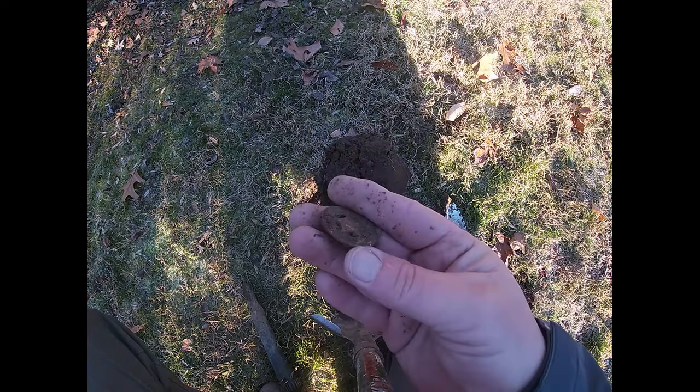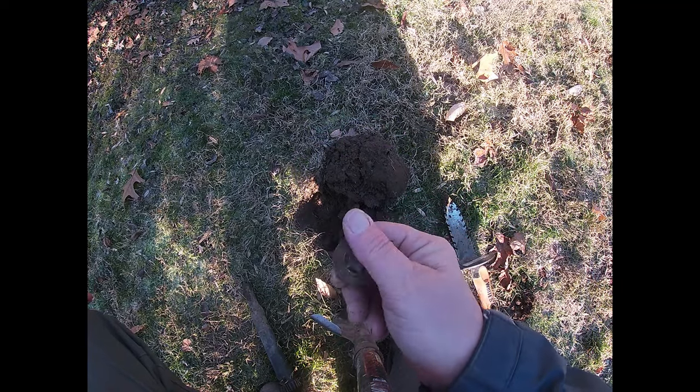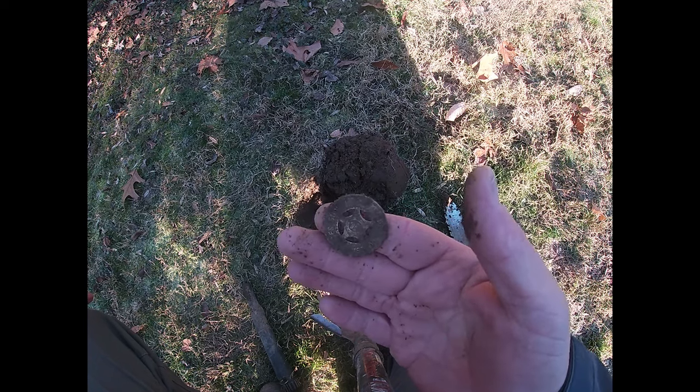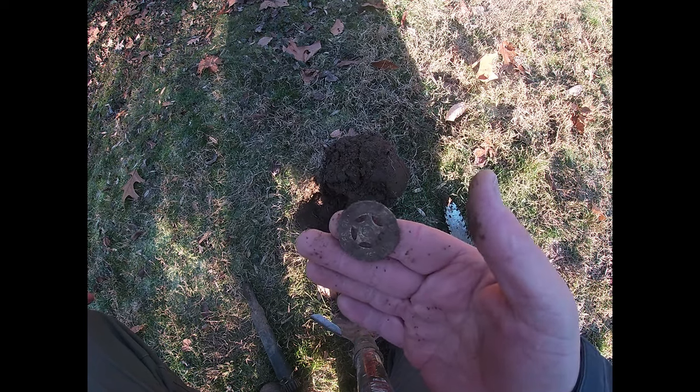The first signal of the day is one of these aluminum good luck tokens. It's a good sign — these are from the 40s and 50s. On to the next.